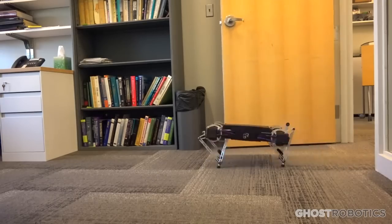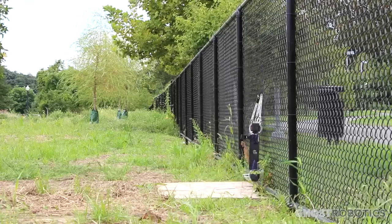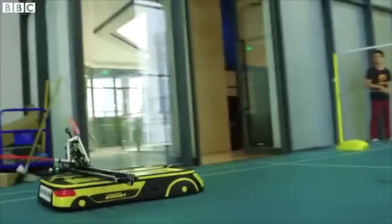Door Opening Robot runs and jumps over difficult terrain, climbs fences and stairs. Badminton Player plays a game of badminton against a human competitor.